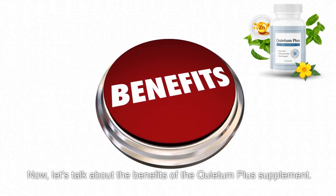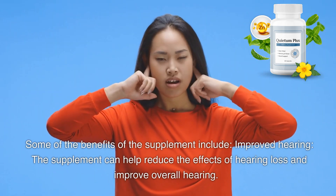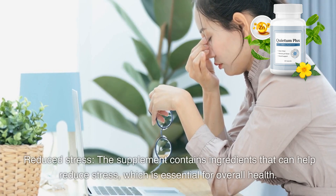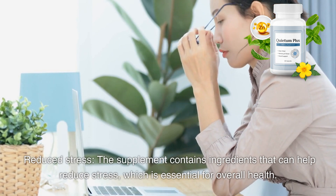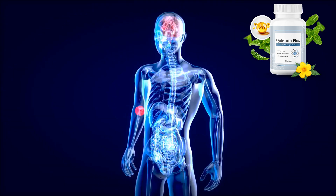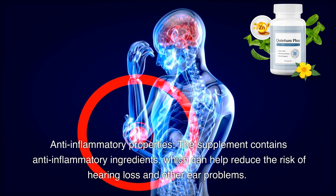Now let's talk about the benefits of the Quietum Plus supplement. This supplement is designed to improve hearing and promote overall health. Some benefits include improved hearing, as the supplement can help reduce the effects of hearing loss. It also helps reduce stress, which is essential for overall health. Additionally, it can improve cognitive function, allowing you to think more clearly and process information faster. The supplement also contains anti-inflammatory ingredients, which can help reduce the risk of hearing loss and other ear problems.